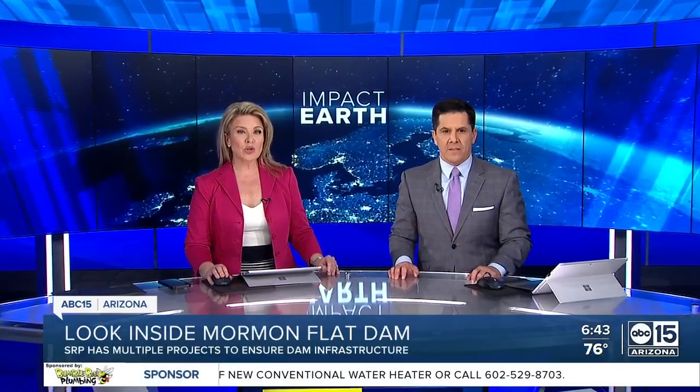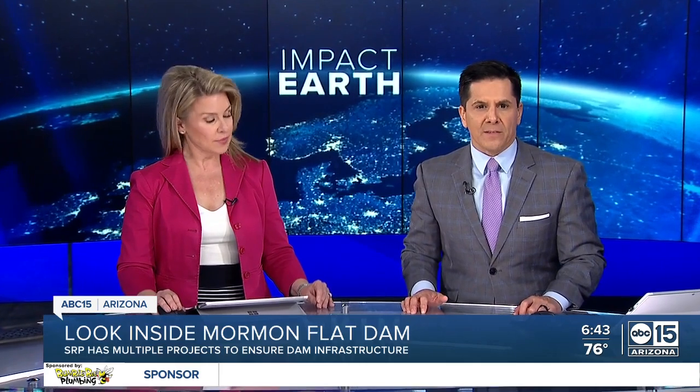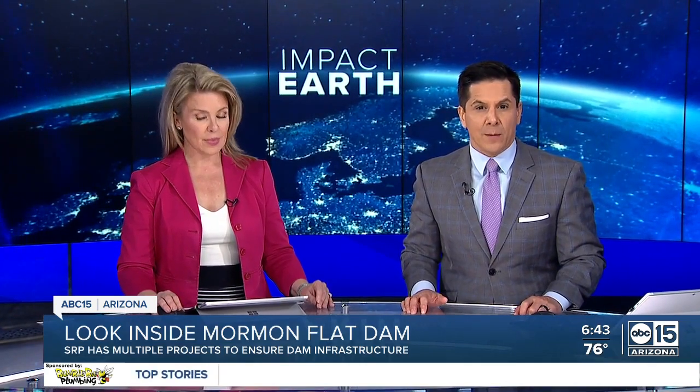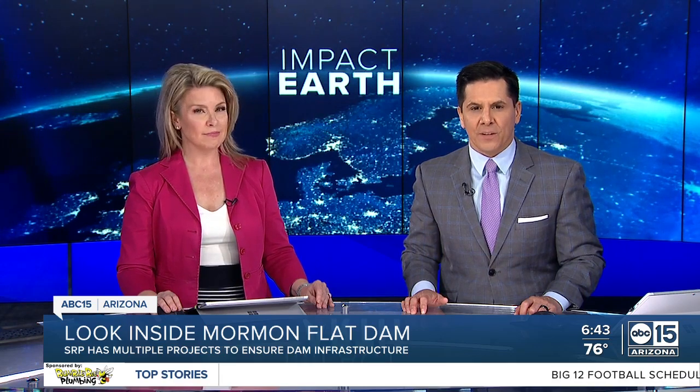To our Impact Earth Report now. Structural integrity and renewable energy are some of the priorities SRP is working on at a couple of its dams. Meteorologist Jorge Torres went inside the Mormon Flat Dam, learning more about how SRP is moving into the 21st century.